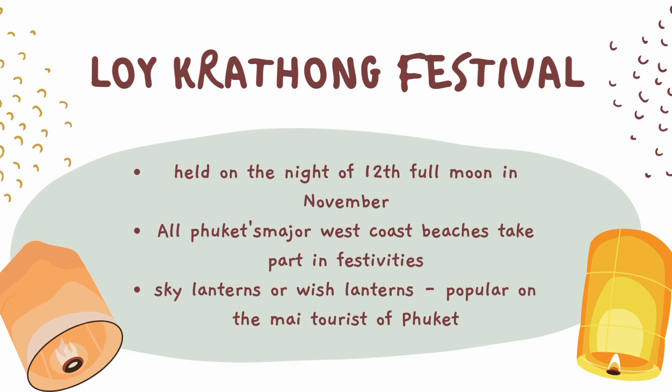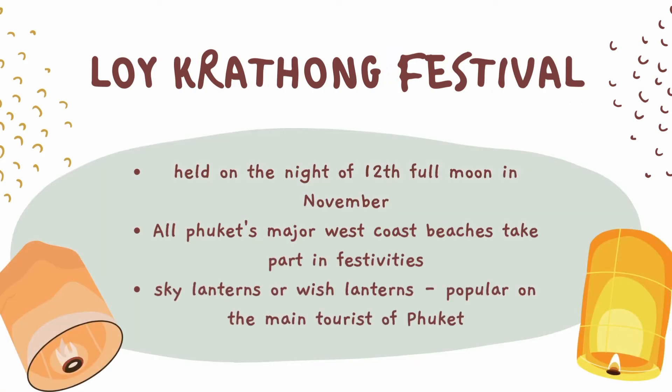In Thailand, flying lanterns are used during the year for festivals. The most popular is the Loi Kratong Festival. This festival is held on the 9th of the 12th full moon, usually in November, with Chiang Mai believed to have the brightest and most spectacular celebrations. All of Phuket's major west coast beaches take part in Loi Kratong festivities, with a mix of locals and tourists. Patong Beach and Naiharn around the lake usually have the most activity, with locals visiting beaches like Karun and Kata. Sky lanterns have become popular on the main tourist beaches of Phuket.